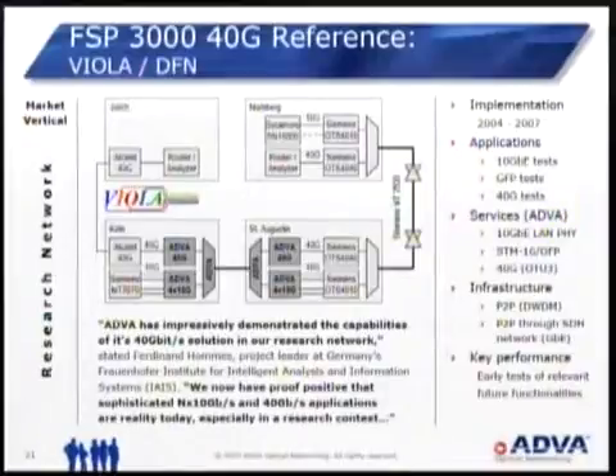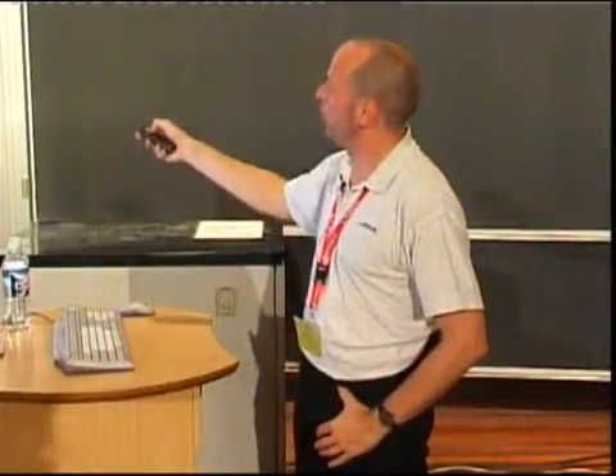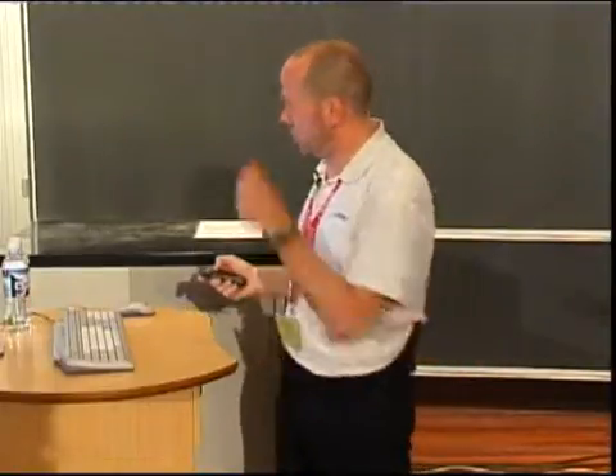The 40 gig reference system was tested — or had it tested — in the German VIOLA network. VIOLA tested a cascade of various 40 gig systems, also the systems of Alcatel and Siemens — where Siemens, by the way, is our channel. The tests were successful. You can Google it or ask the VIOLA guys who are here as well. Thank you. Any questions?